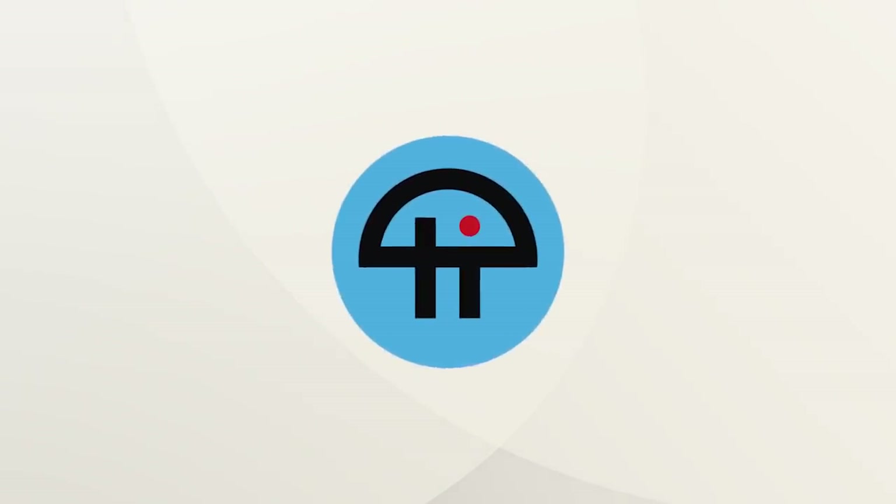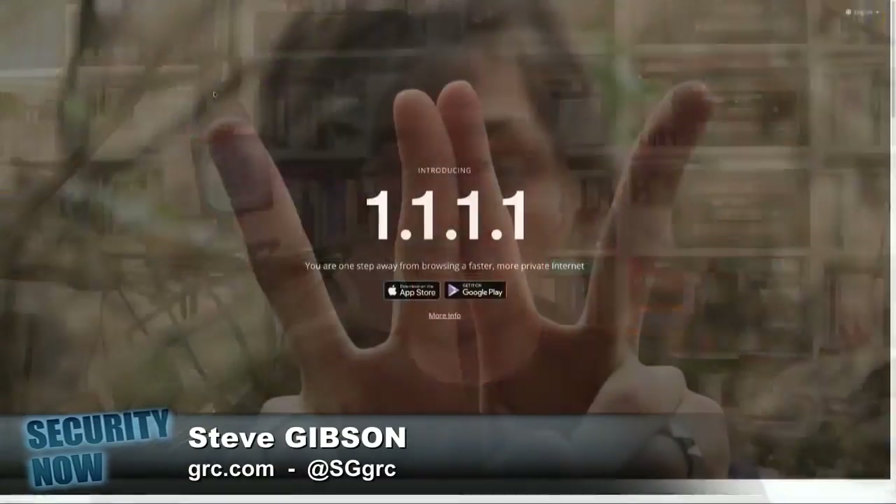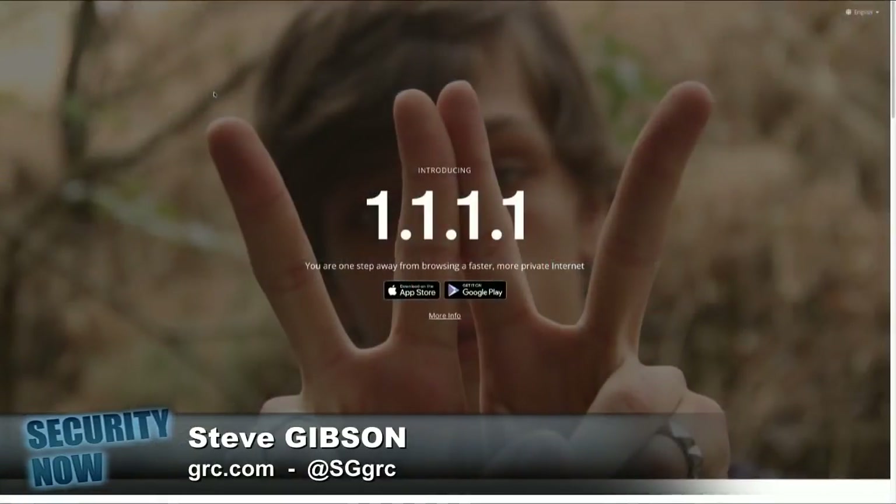This is TWiT. From our friends at Cloudflare, the site is — I love this — 1.1.1.1. You put HTTPS colon slash slash 1.1.1.1, which means they got the top-level domain .1.